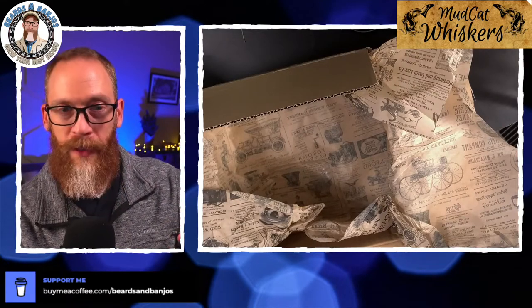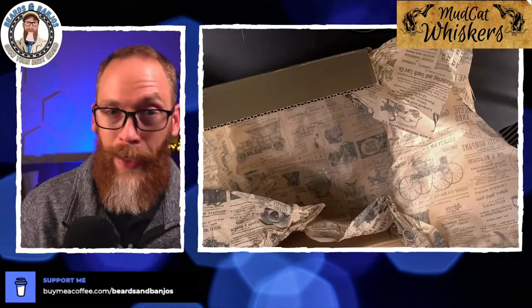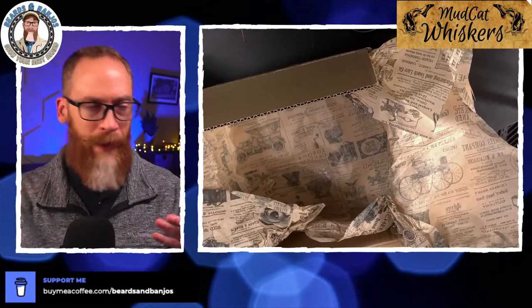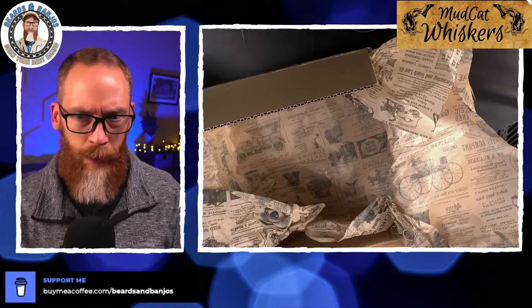I'm going to have to read some of these scent profiles, but needless to say guys, these are all good — they are all good out of the bottle. Obviously I've got to wear them and see how they feel in the beard, but also how they change throughout the day. These are pretty complex — I can see them doing a little bit of changing throughout the day, but we'll read the scent profiles in just a minute.